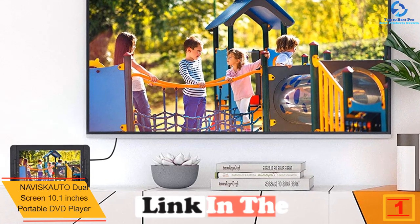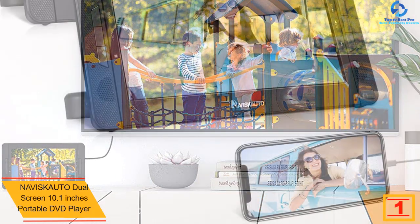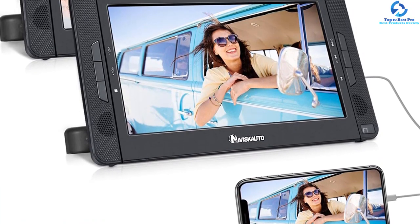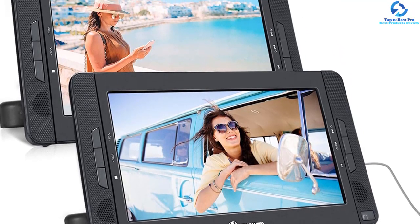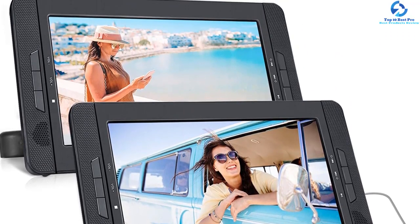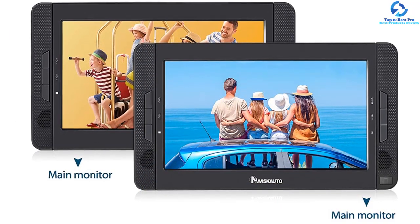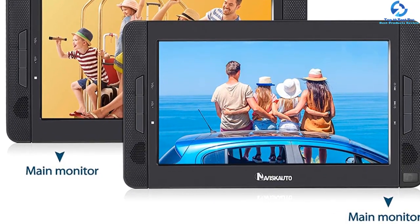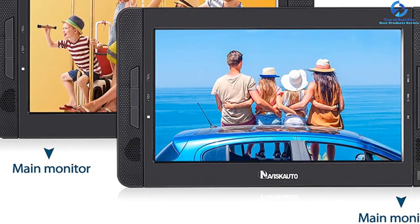And finally at number one, we have the Naviskauto dual screen 10.1-inch portable DVD player. If you're arranging a long road trip with your kids and need to concentrate on the road, this is the one for you. It features a built-in five-hour rechargeable battery, making it ideal for outdoor activities and long road trips. It's easy to carry and will fit nicely in your suitcase or bag. Kids can share the player and watch independently — no more fighting. It also supports multi-format and is region free.